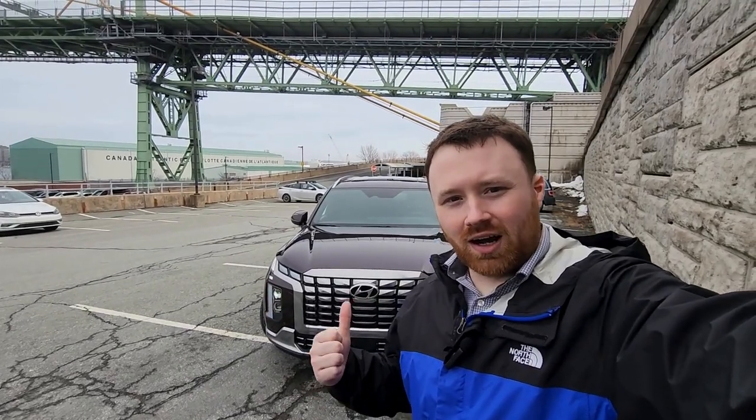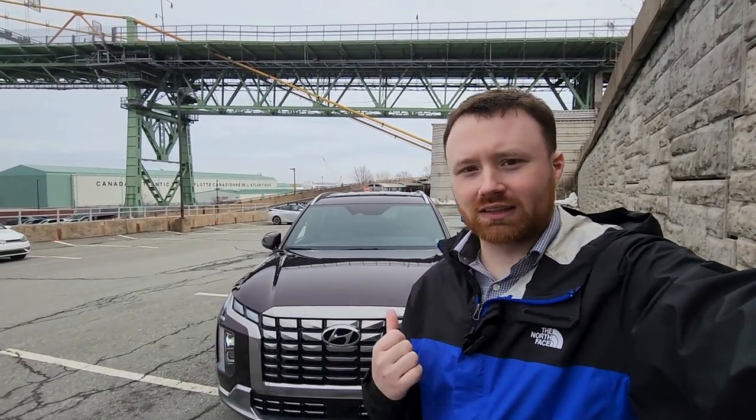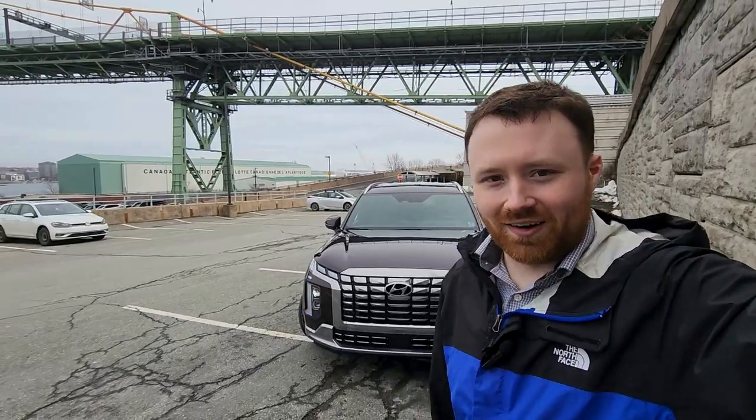Hi everybody, welcome back to the Steel Hyundai channel. This is Zach, and behind me we have the 2024 Hyundai Palisade Ultimate Calligraphy. This vehicle is fully loaded, and in this video we're going to go over the exterior, the interior, talk about some of the features, and take it for a quick spin. If you find this video helpful, feel free to give it a thumbs up and subscribe for more great content. Let's get started.